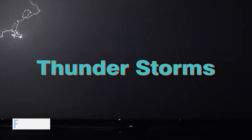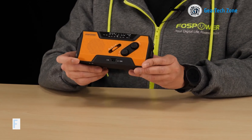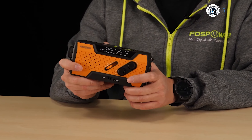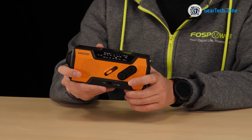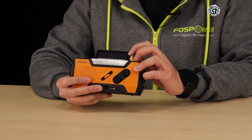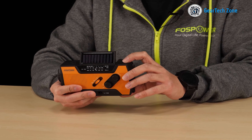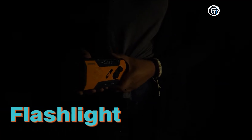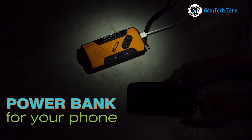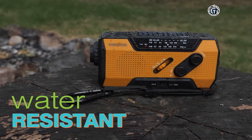Survival hinges on having accurate information, especially about the weather. In such cases, the FOS Power A1 emerges as the go-to emergency radio, functioning seamlessly in any environment with highly efficient power consumption. Concerned about power depletion? This device can be self-powered through methods like solar and hand crank. Moreover, it incorporates life-saving features such as an SOS button, an exceptionally bright flashlight, smartphone charging capability, and numerous other functionalities.